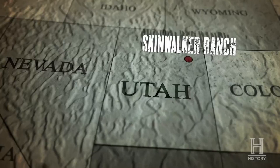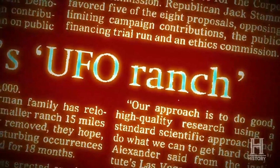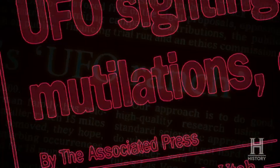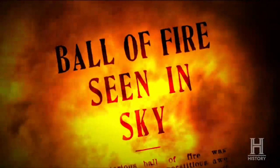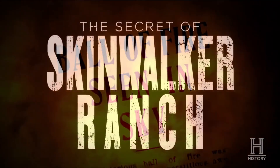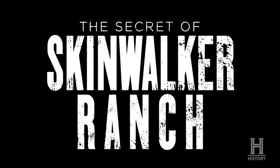Hello everybody. There's a ranch in northern Utah that's considered to be the epicenter of the strangest and most disturbing phenomena on earth: bizarre UFO sightings, animal mutilations, and unusual energies that have proven harmful to humans. The federal government tried and failed for 20 years to find answers, but now a new team of experts has taken over, determined to reveal the secret of Skinwalker Ranch. This is the retro nocap recap of The Secret of Skinwalker Ranch Season 1 Episode 2, called Night Visions, aired April 7, 2020.